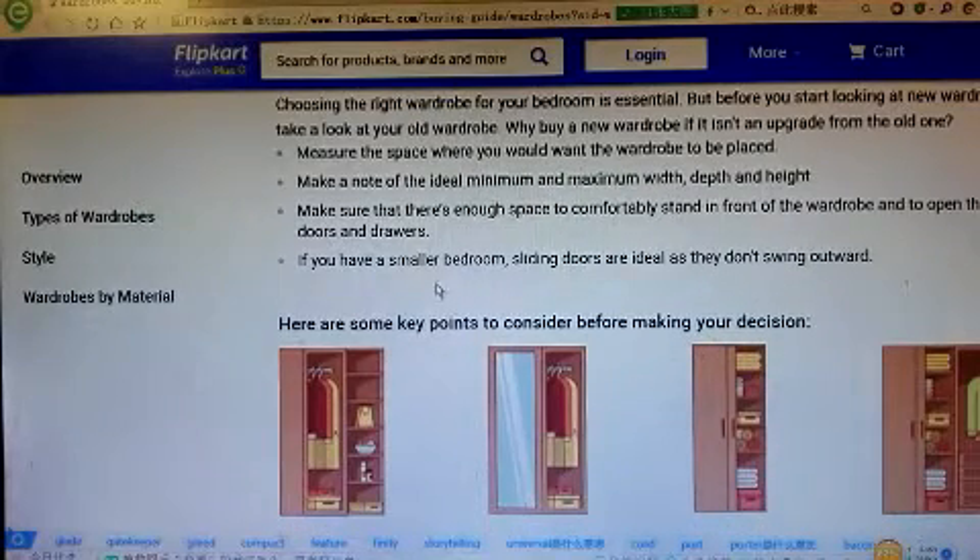If you have a small bedroom, sliding doors are ideal as they don't swing outwards.